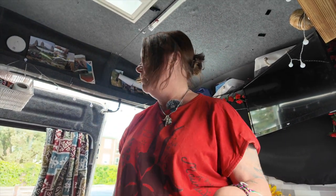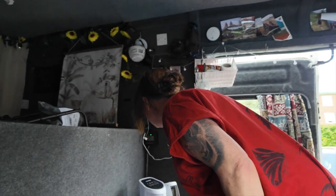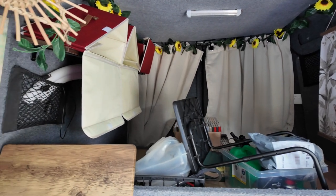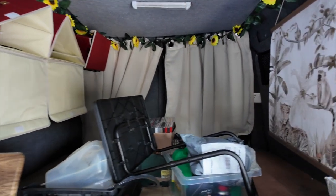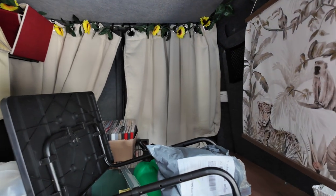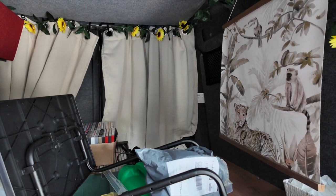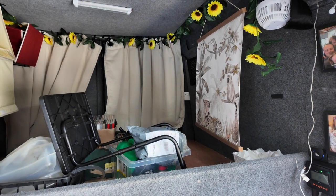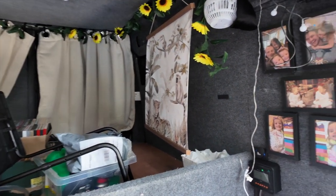Everything is back on in the van. Solar panels are all working. Now I've given it a bit of a clean, and I just need to clear out the stuff I stored in here and get all my quilts and mattresses back in, plus all my cushions, tidy it all up, and the van will be ready.